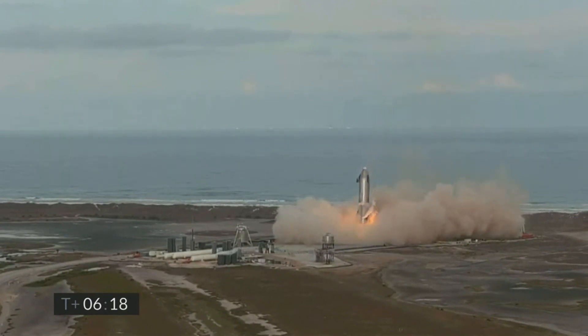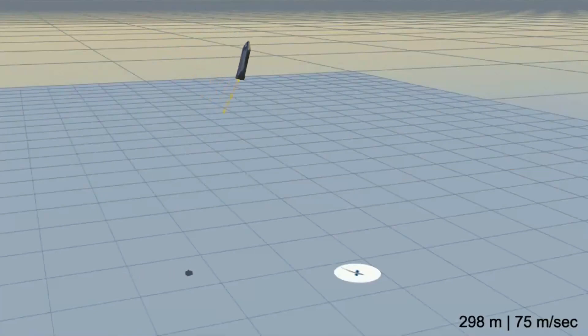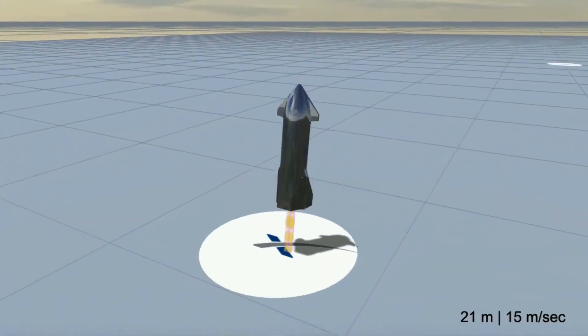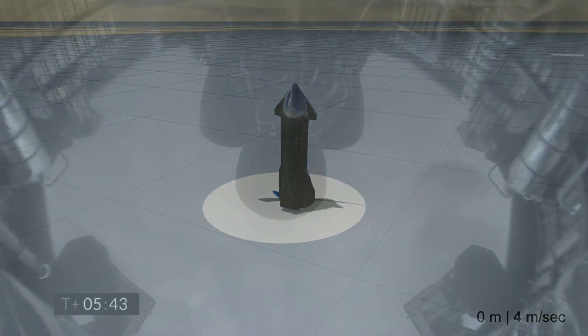Previously, SN10 successfully completed the flip maneuver but the prototype used a single engine during the final phase of landing. Even though only a single engine is required, using two engines would provide SN15 the much-needed redundancy — if one of the two Raptor engines has a lower thrust output, it can be compensated by the other. This landing approach was going to be first used in Starship SN11, however SN11 blew up during the flip maneuver. So we'll be seeing the new landing burn in action for the first time with Starship SN15.